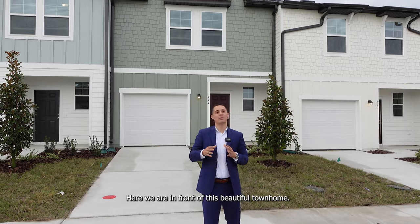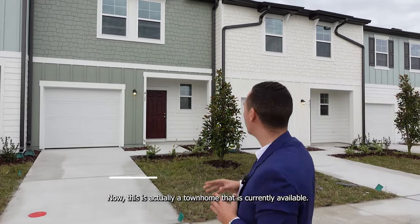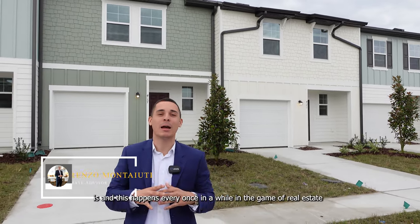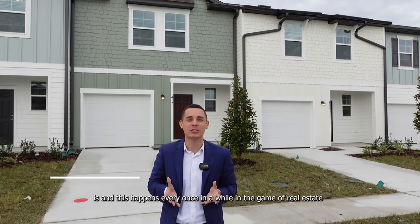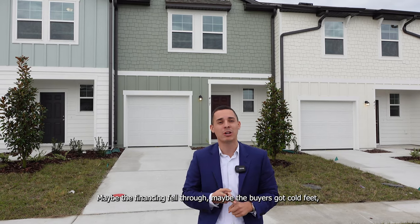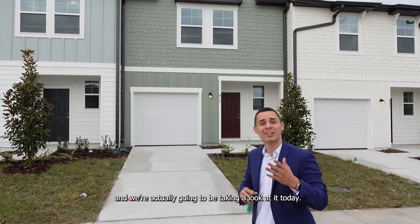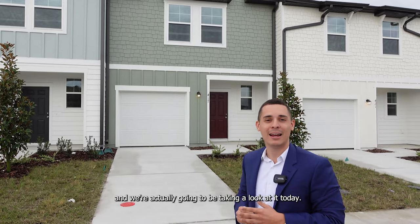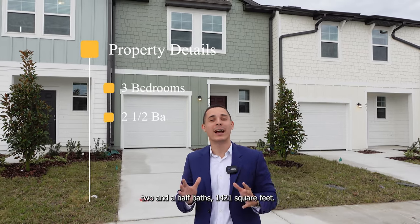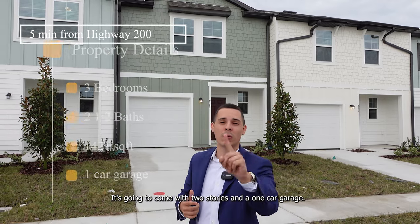Here we are in front of this beautiful townhome. This is actually a townhome that is currently available. It was under contract to be sold and closing this week, but the contract fell through — maybe the financing fell through, maybe the buyers got cold feet, but it happens. So now we have this property available. This property is going to come with three bed, two and a half bath, 1,421 square feet, two stories, and a one car garage.